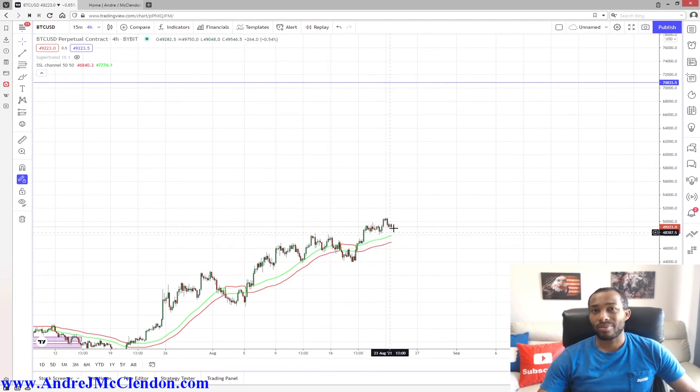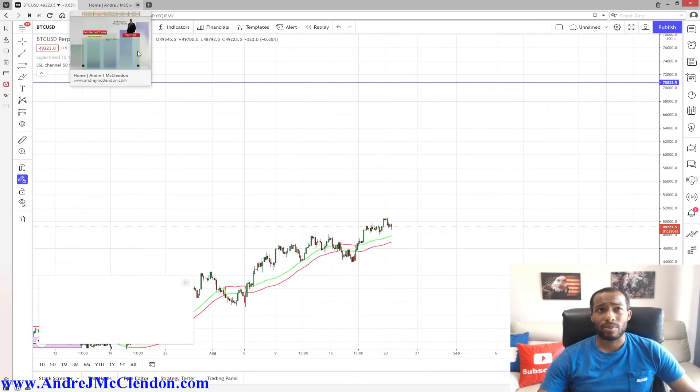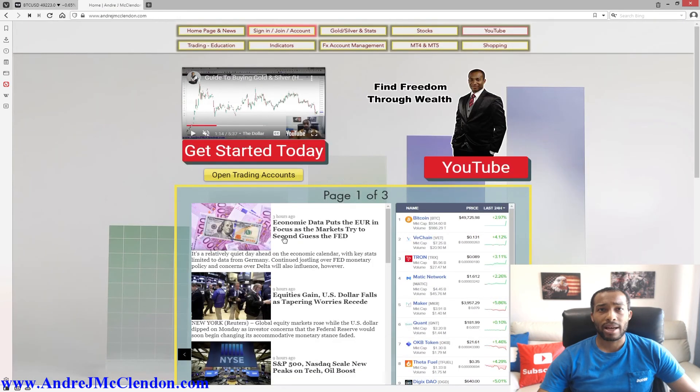I'm using the SSL indicator — it is trending positive. If you don't know what the SSL is, go to my website AndreJMcClendon.com where you can download it and add it to your trading platform, or you can use TradingView. I trade on MetaTrader for cryptocurrency. Check out my website — I have a bunch of indicators, some gold and silver stats, and stock information. Make a free account. I hope this price prediction helped you out and I'll see you in the next video.